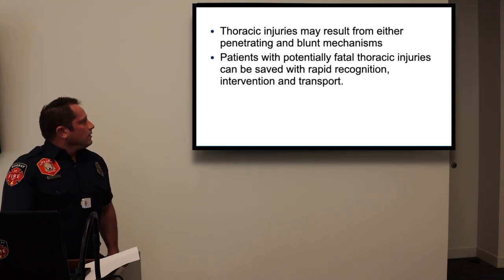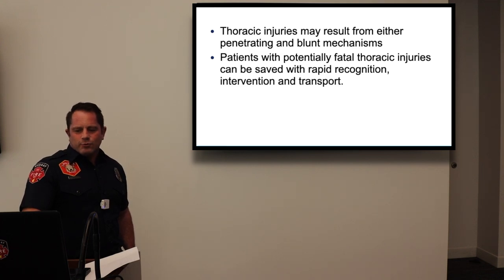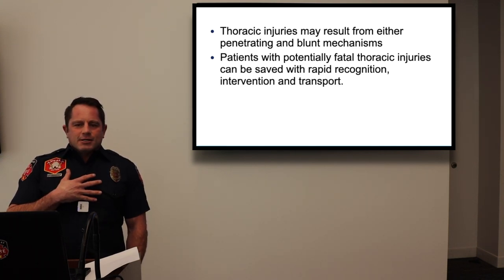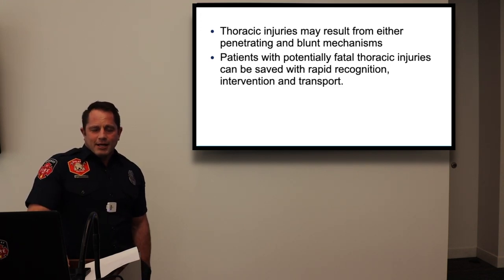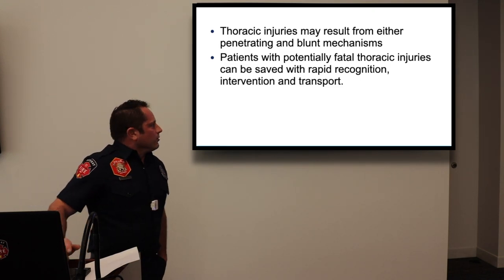Thoracic trauma injuries may result from either penetrating or blunt mechanisms. Patients with potentially fatal thoracic injuries can be saved with rapid recognition, intervention, and transport. One in 20 isolated injuries to the thoracic region are fatal, and 25% of all trauma-related deaths are thoracic traumas. This is a big one that kills people.